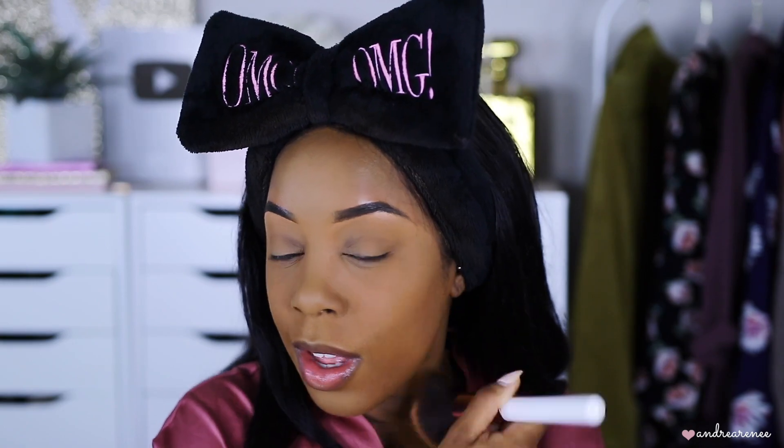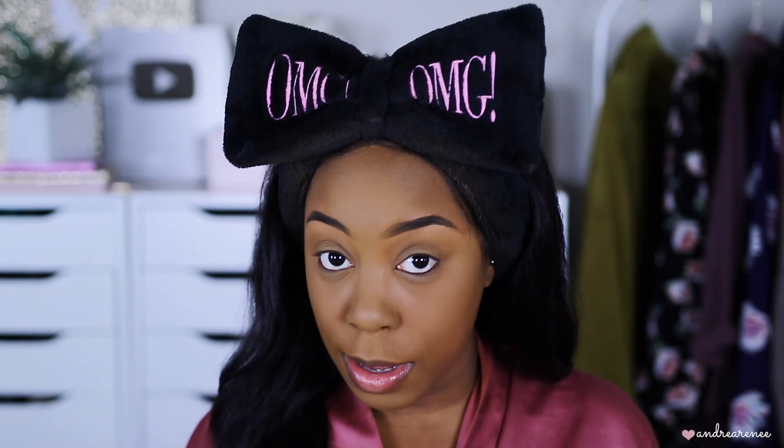I'm just going to dust on a little bit of the Maybelline Super Stay powder around the perimeter of my face and then a little bit to bring that color back into the skin, and also to smooth everything out and make sure it's all set. I'm not going to use the Winky Lux bronzer because it's not drugstore. Instead, I picked up the new CoverGirl Full Spectrum Bronzer in the shade Ebony.